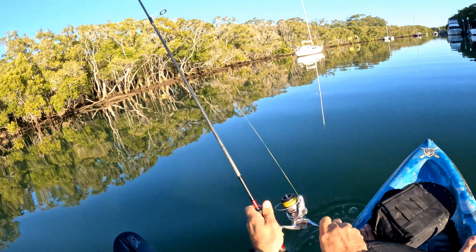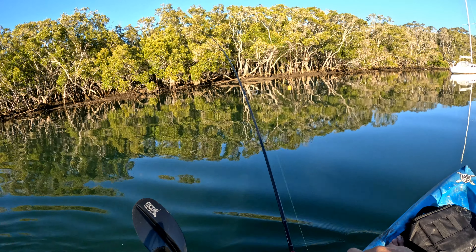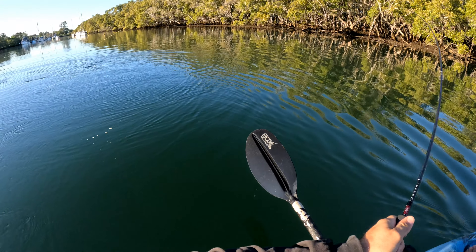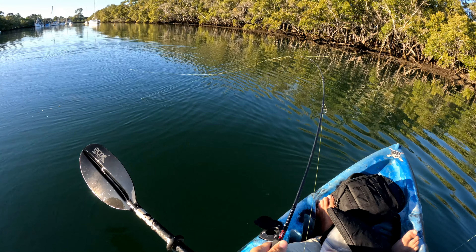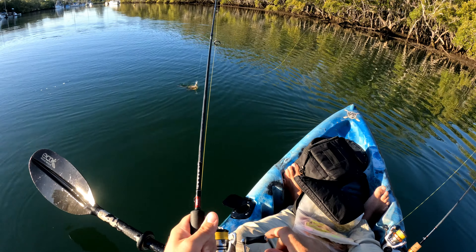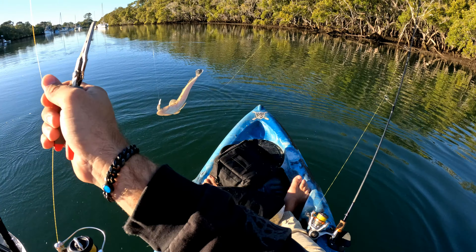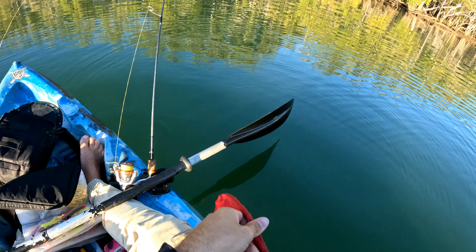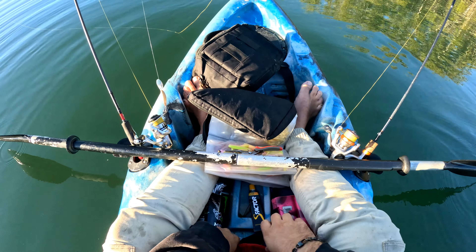Hook up! Hook up! That's another flathead for sure. A couple of fish in a little 200-meter stretch — not big flathead but they are flathead, and that's all we're looking for. That's our target species. There we go, boy — see you, chief.